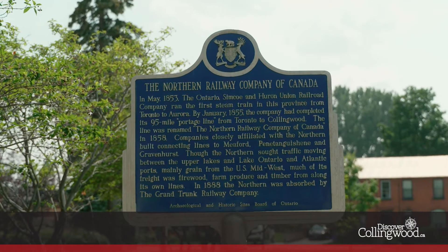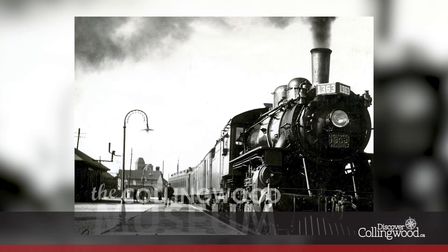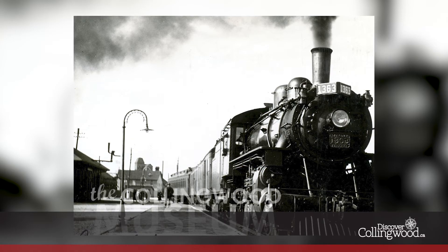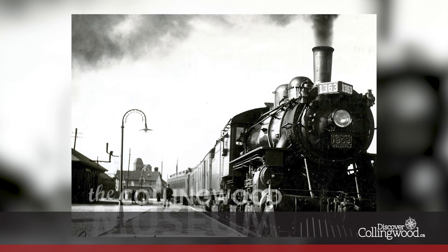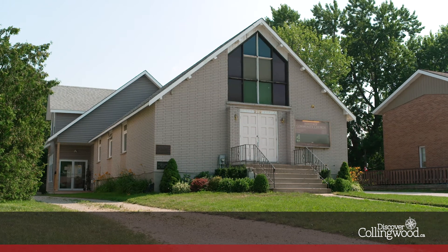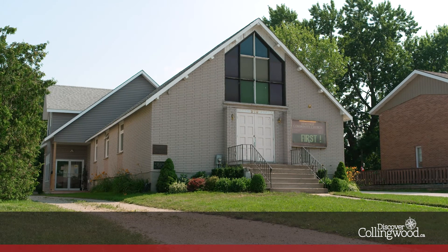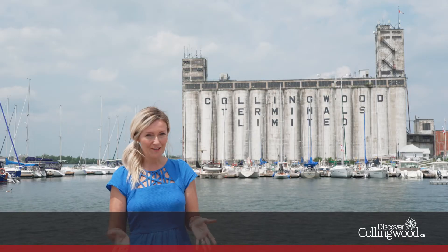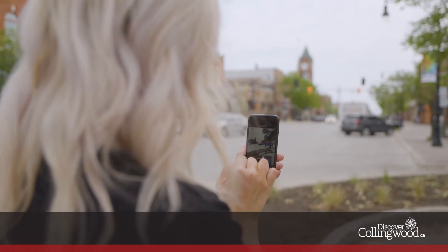Of course, we can't talk about railroads without acknowledging the Underground Railroad, which passed through Collingwood en route to its final destination in nearby Owen Sound. Some 30,000 African-American people escaping slavery sought freedom in Canada, and some settled in Collingwood. The Heritage Community Church, which still exists on 7th Street, was established as a gathering place for the Black community.